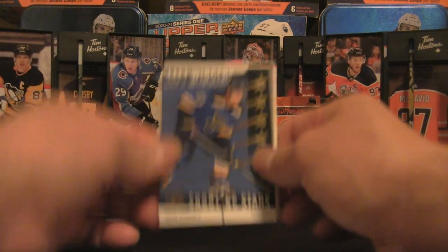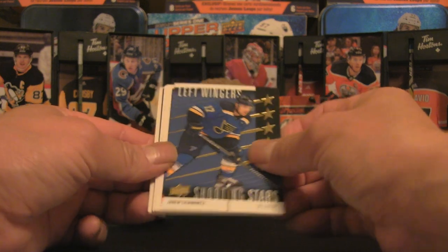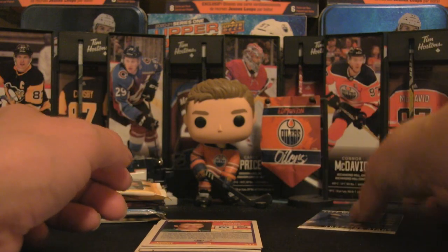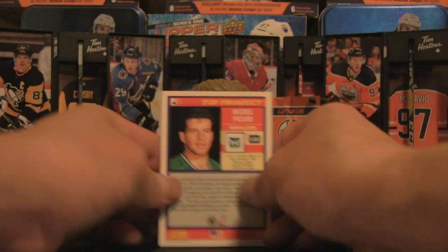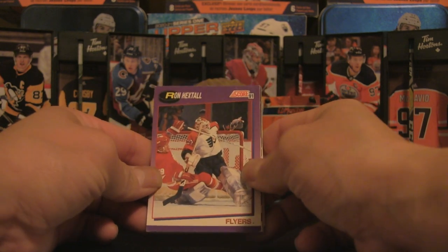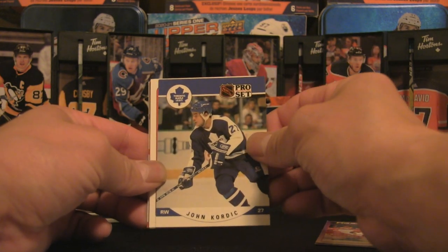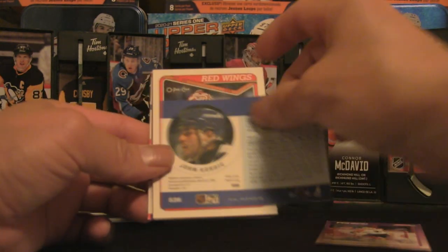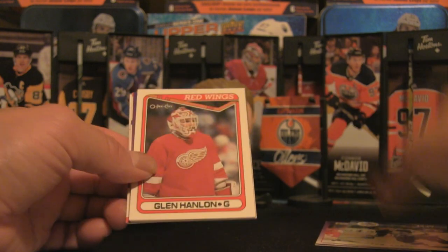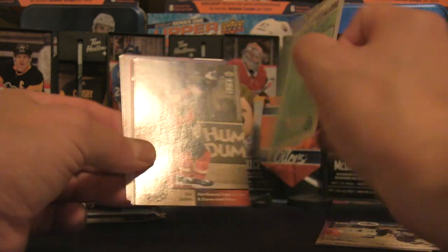Opening up the Dollarama pack now — there are some pretty cool cards in this package. The insert card is a left-winger Jaden Schwartz, which is already a win since that's a hit in a regular pack. We've also got Ron Hextall in the American purple border '91, John Cordick from the Leafs — one of the tough guys back in the day — and Glenn Hanlon from the Red Wings, chock full of stats.